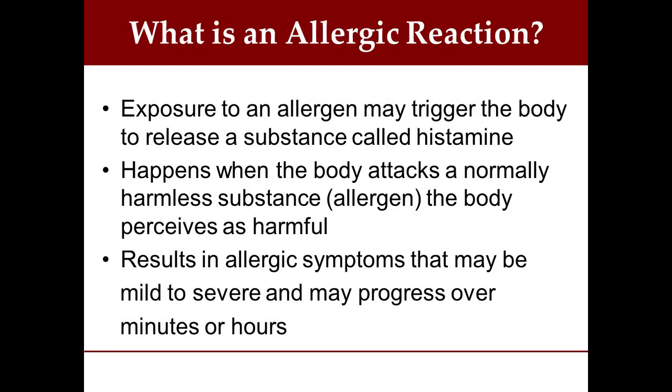To begin, let's talk about what is an allergic reaction. An allergic reaction is an exposure to an allergen that may trigger the body to release a substance called histamine. Normally, this happens when the body attacks a normally harmless substance that it perceives as harmful. This can result in allergic symptoms that may be mild or severe, and may be very quick — in a matter of minutes — or progress over a number of hours.